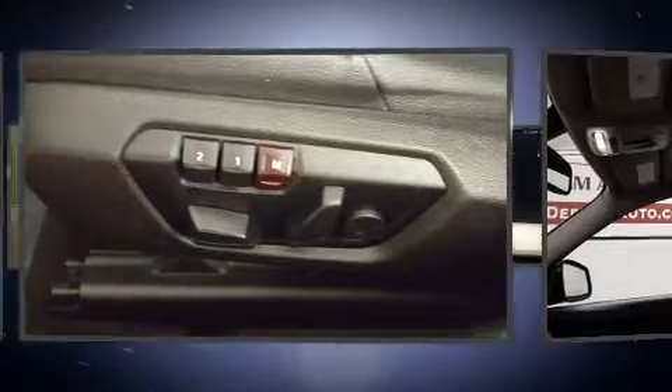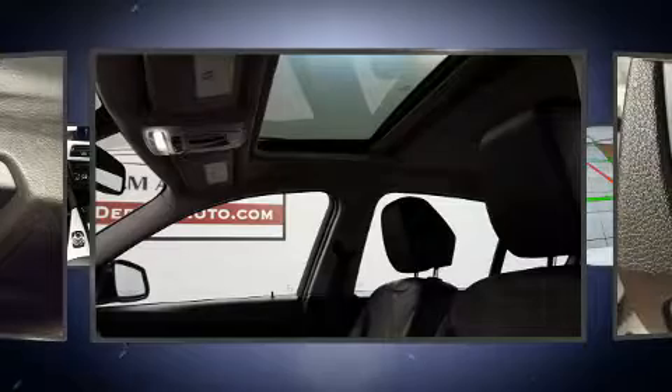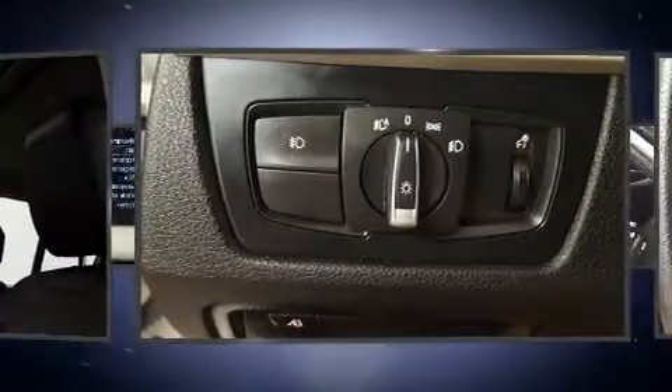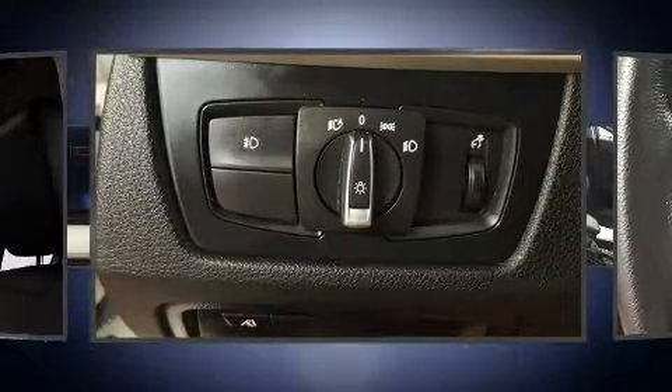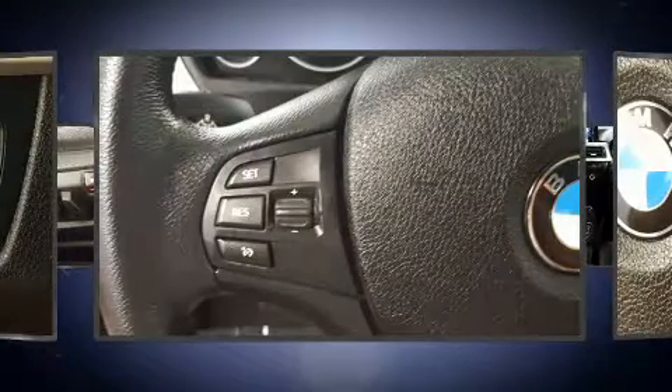BMW ensures the safety and security of its passengers with equipment such as head curtain airbags, brake assist, anti-whiplash front head restraints, and four-wheel disc brakes with ABS. This car was designed with safety in mind, allowing you to drive with even greater assurance.